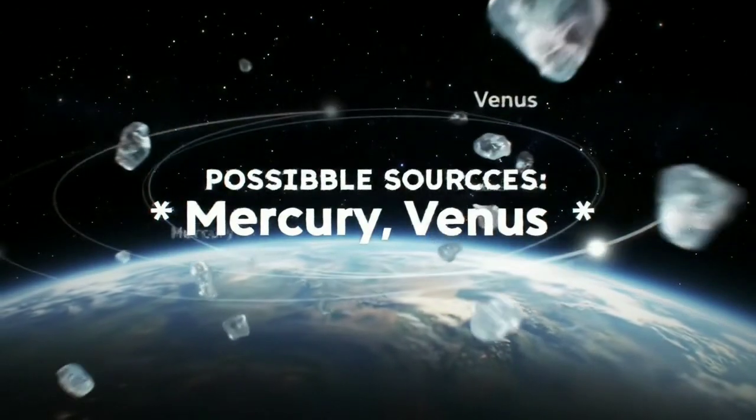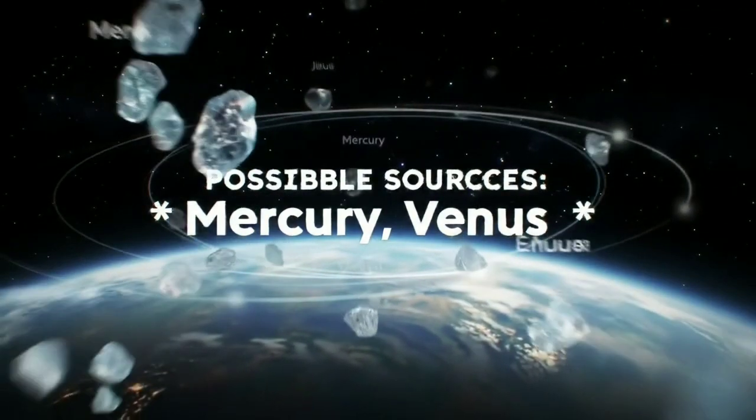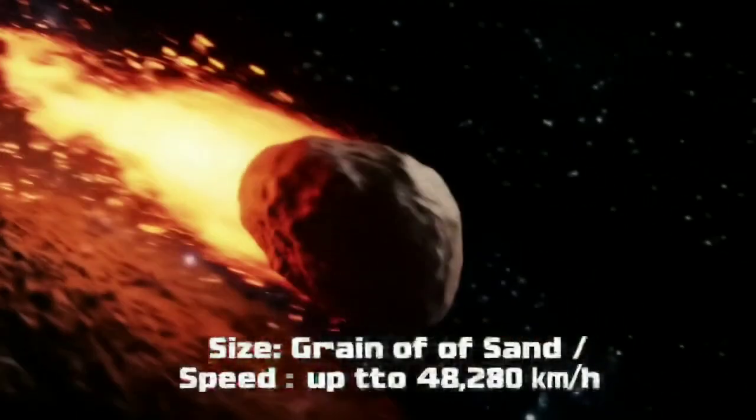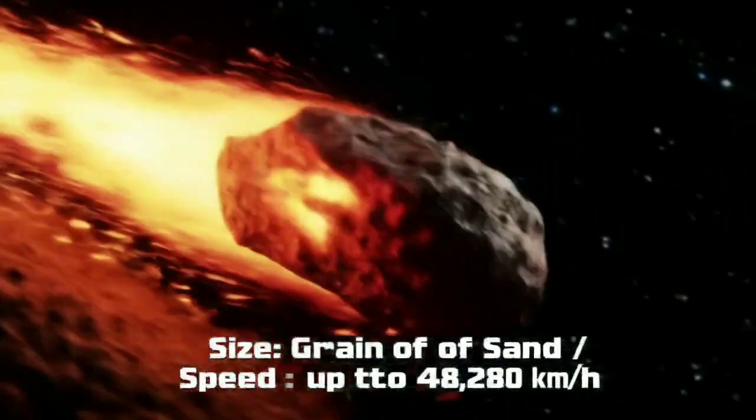Fortunately, the larger meteorites, which are relatively few, can survive this journey and reach Earth's surface. Scientists estimate that about 48.5 tonnes of meteoritic material arrives on Earth every day.